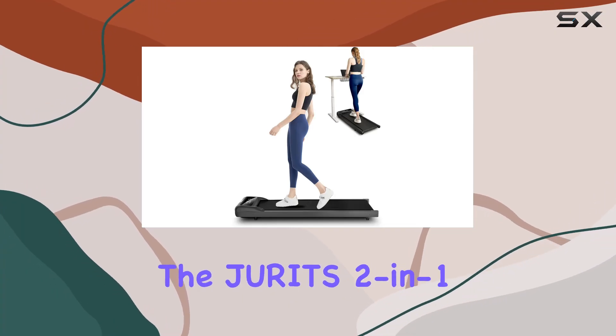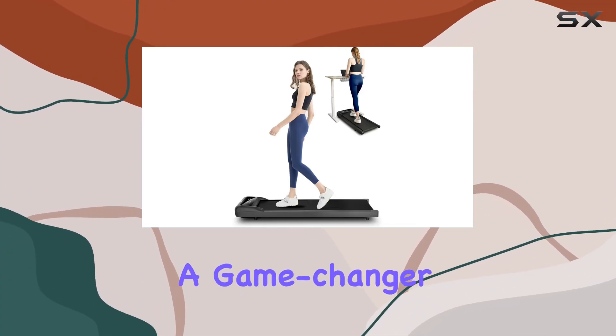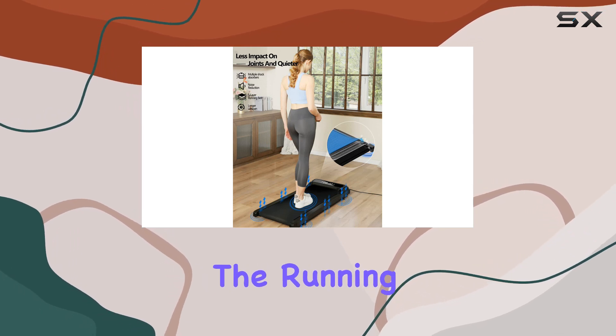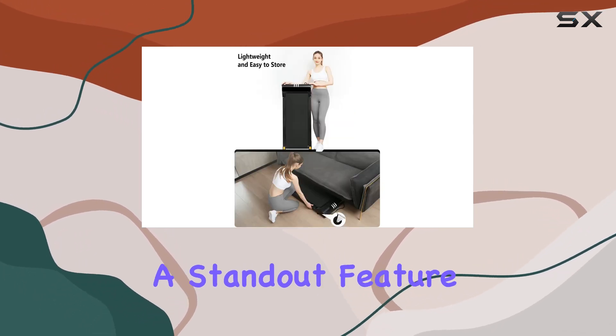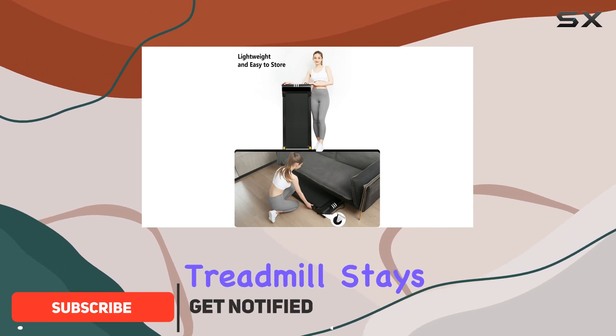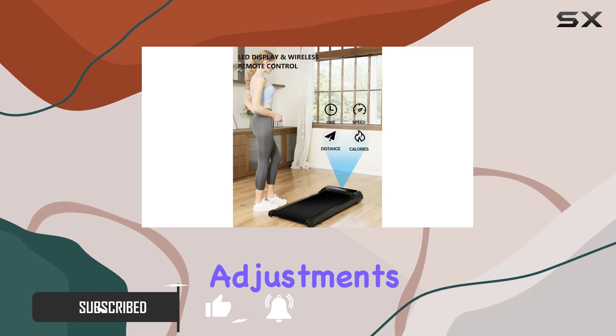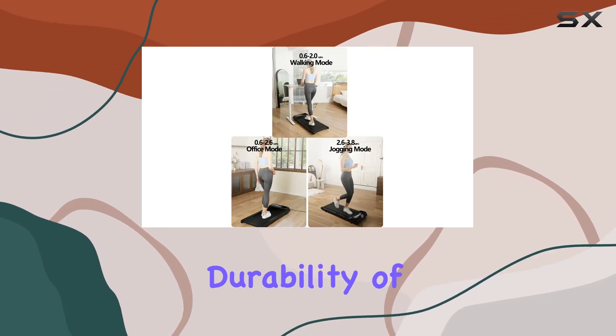Today, we're diving into the Juritz 2-in-1 Underdesk Treadmill, a game-changer for those looking to stay active while working or relaxing. The Running Belt Never Deviate technology is a standout feature, ensuring the treadmill stays on course regardless of your weight. No more annoying adjustments, and it adds to the overall durability of the walking pad.